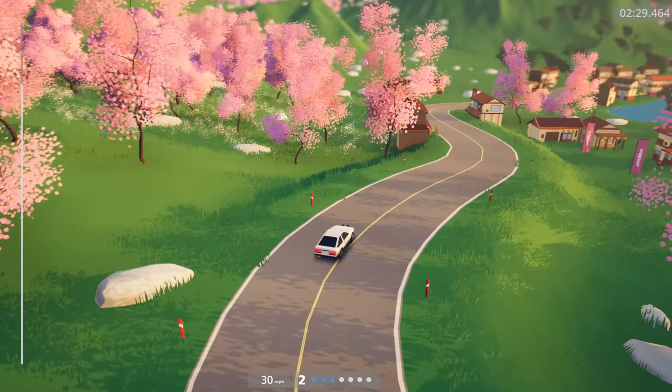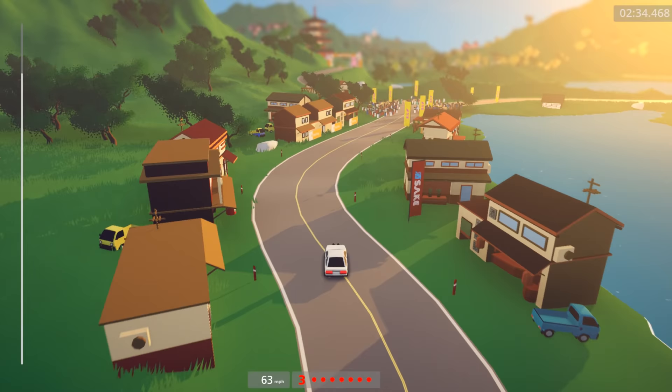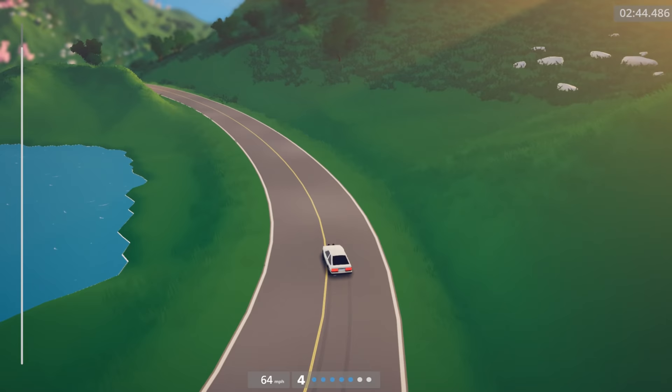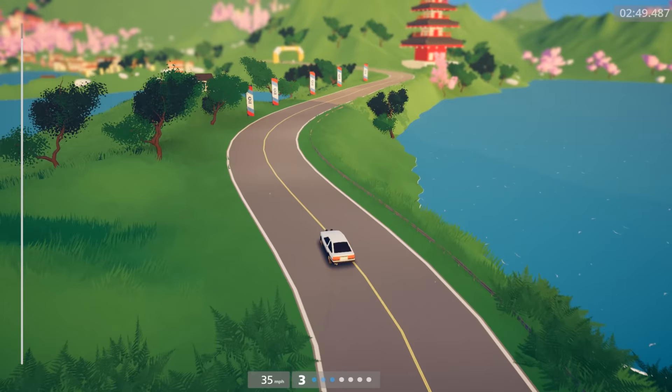Coming up here, cut this — that was actually a little wider than I wanted it to be. This part's scary. That one actually wasn't too bad. I've cut that in way, way worse spots. And then this spot, I want to just keep speed up. I know I can go full throttle there, but I'm just too much of a baby to do it right now. I'm just too scared.